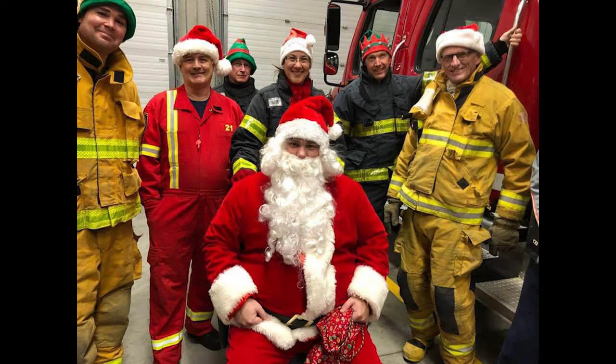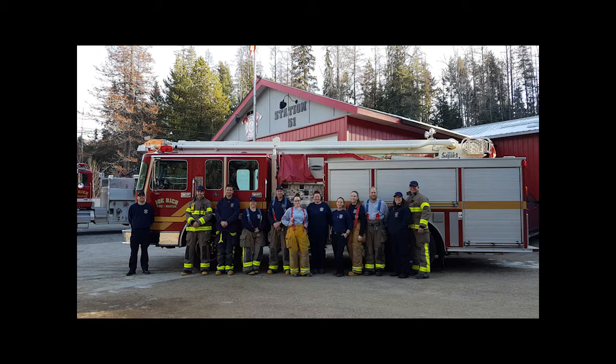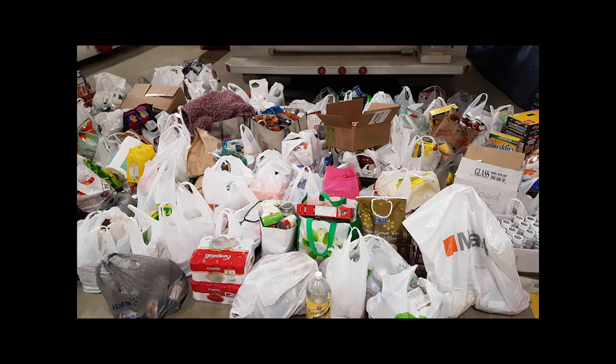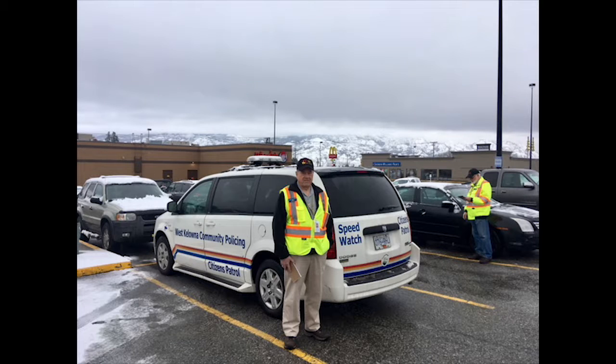Tis the season for food drives. Both the Joe Rich and Wilson's Landing Fire Department members gave back to the community by going door-to-door collecting food and donations for the Central Okanagan Community Food Bank.